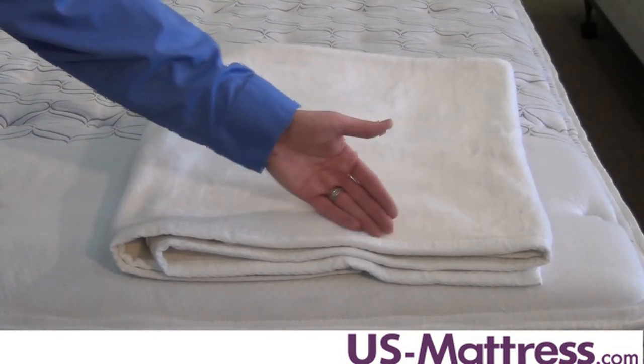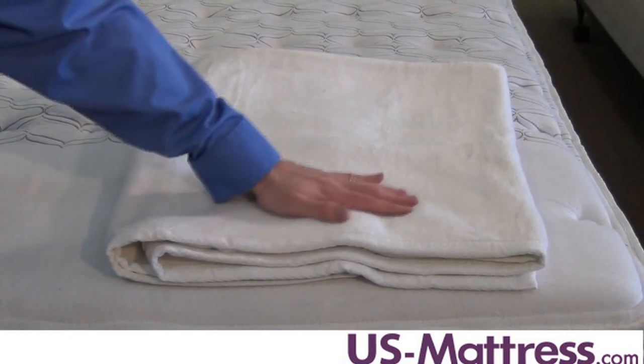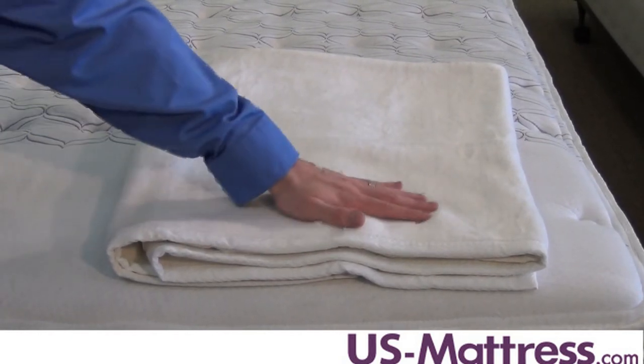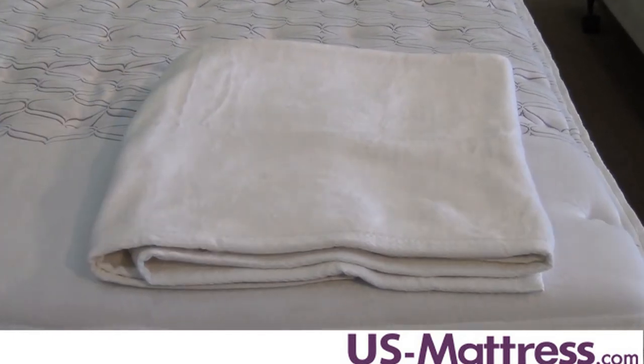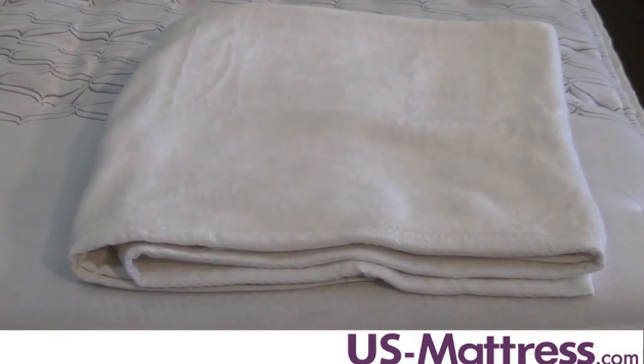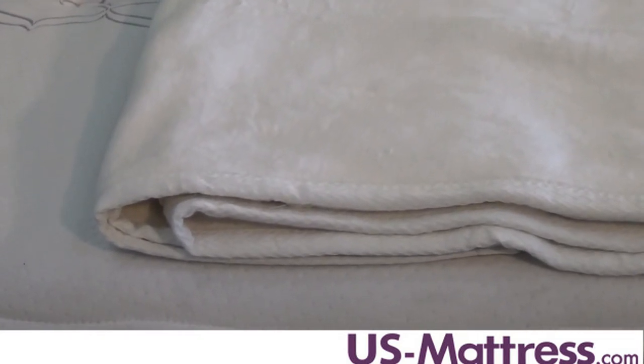These remarkably plush blankets are made from 100% Egyptian cotton and feature a textured binding. The all natural blanket is completely free of dyes or bleaches for a natural experience. With exceptional craftsmanship, you can trust that it will last for many many years. It's also machine washable, so it's no surprise that this blanket is such a fan favorite.